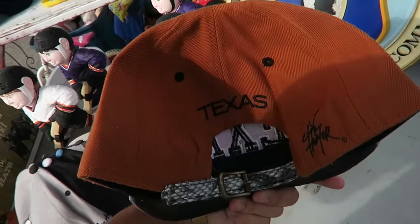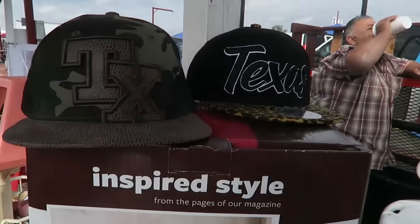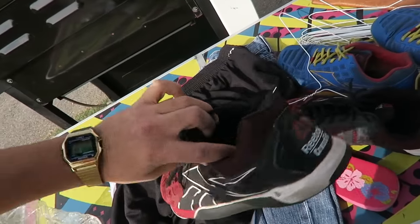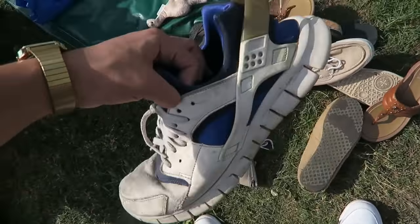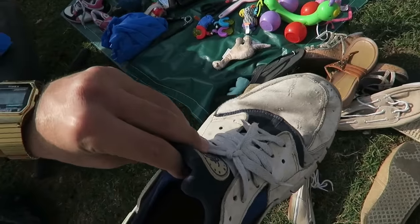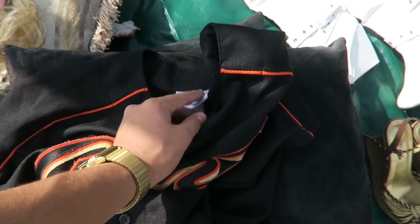Texas snakeskin — that's sick. Got these Reebok CrossFits, these seem really comfortable, I should actually get myself a pair soon. They got a bunch of them. Got some Huaraches in here — these are actually really nice, kind of old though, these seem like the old school ones.